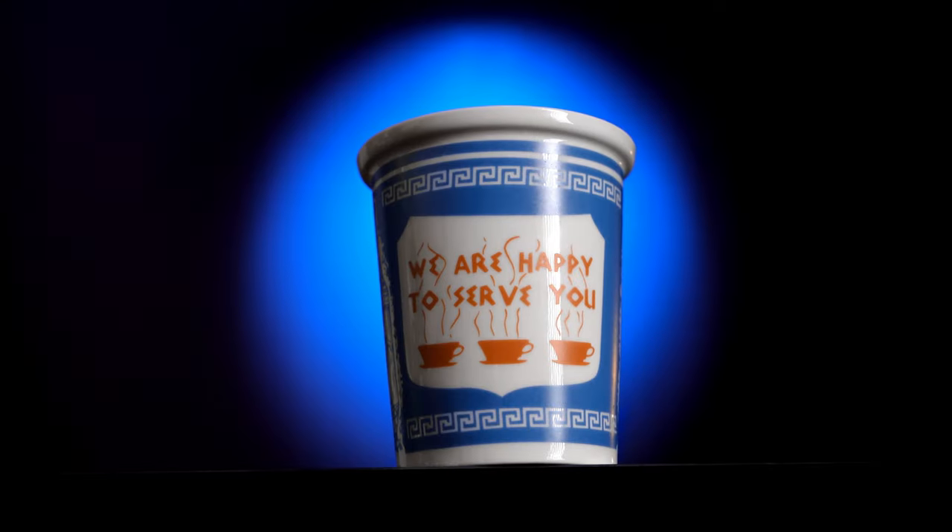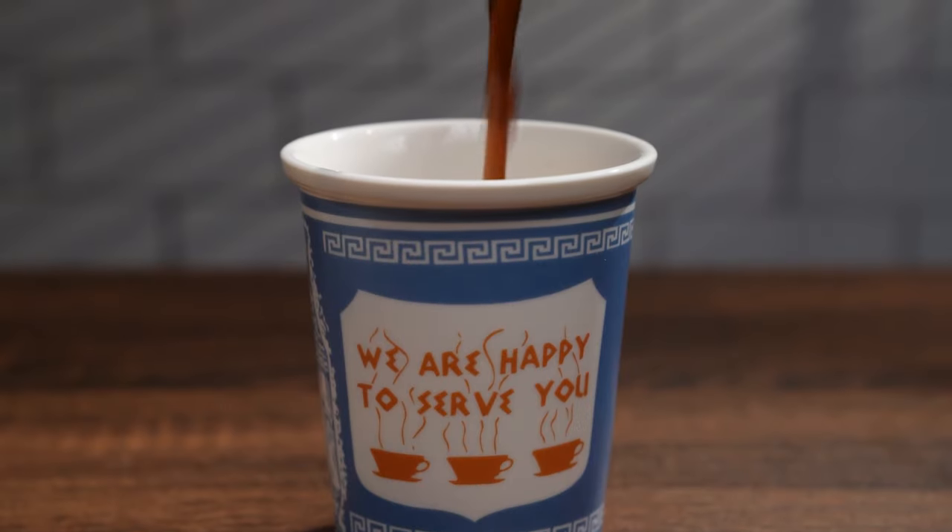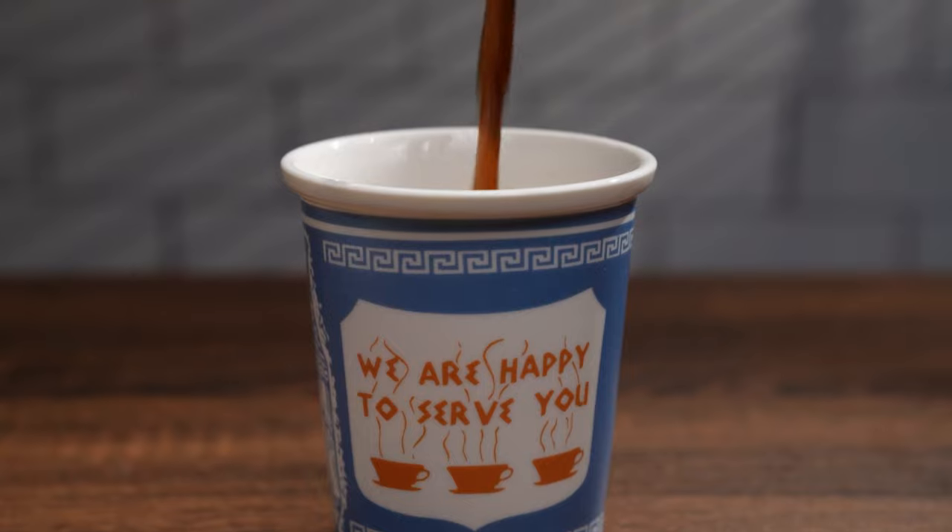Overall, I would rate this cup as an Epta out of Deka. Since the cup does not function well as a coffee cup, it's saved by its callback to the Anthora paper cups, giving a nostalgic edge over porcelain coffee cups on the market.